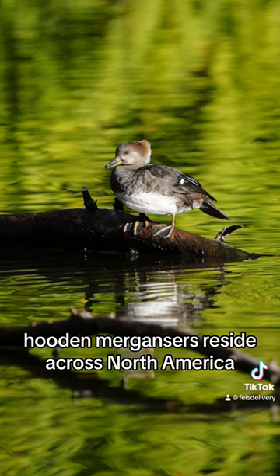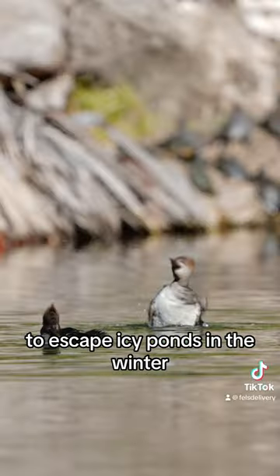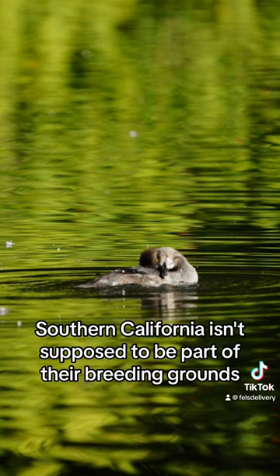Hooded mergansers reside across North America, but migrate between the North and South to escape icy ponds in the winter. Southern California isn't supposed to be part of their breeding grounds,